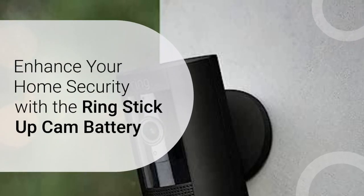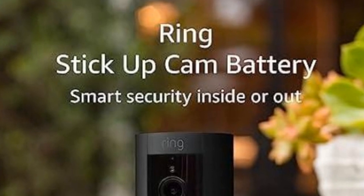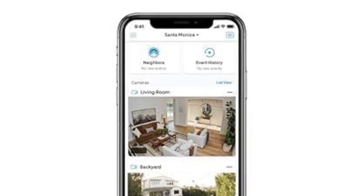Enhance your home security with the Ring Stick Up Cam Battery. In today's world, ensuring the safety of your home is paramount. With the Ring Stick Up Cam Battery, you can now fortify your home security effortlessly.